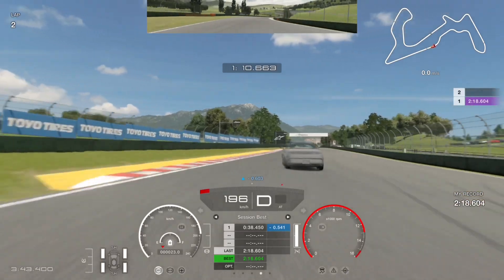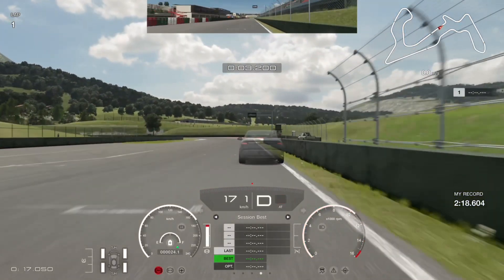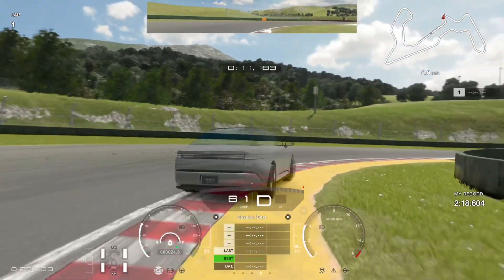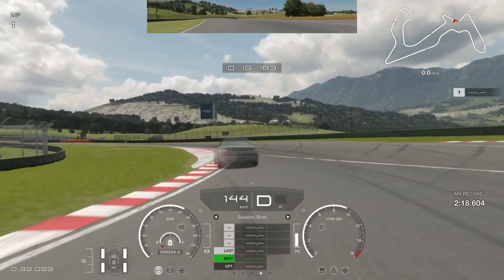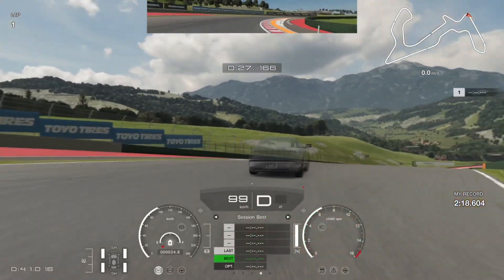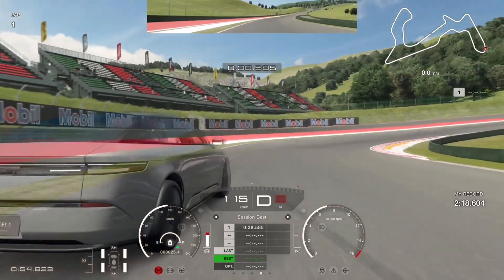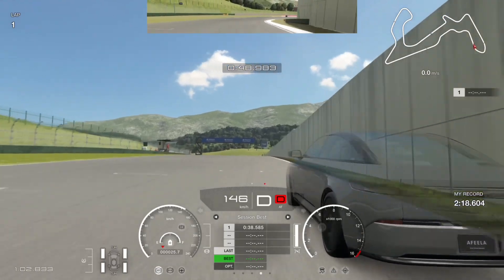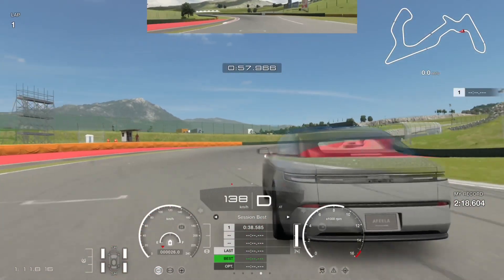We're down to 2:18.604 but I go wide on the following lap, so we restart. Into turn one again — cutting a bigger chunk of the inside apex gives a better line into the upcoming tight right-hander. Watch out for understeer as you come back on power, same as with the Skoda VGT. Patience on the throttle is key — being impatient there gave me a narrow run into the next corners. The rest of the lap is better: into the awkward right-hander we're hanging on to the ghost, trying to get through the S-curves without messing up, braking at the start of the curb.